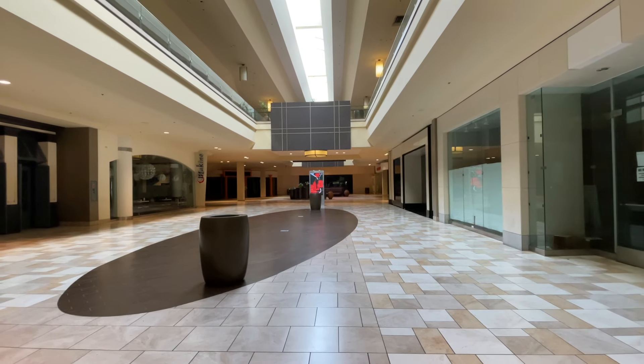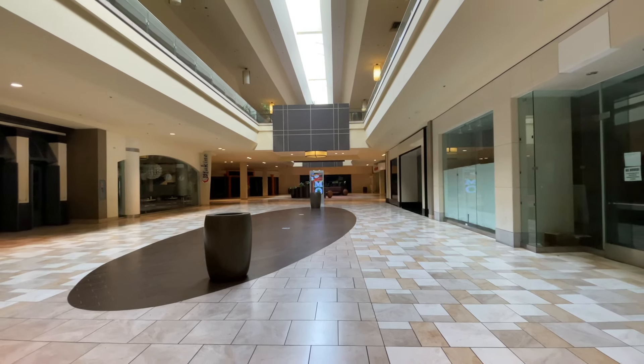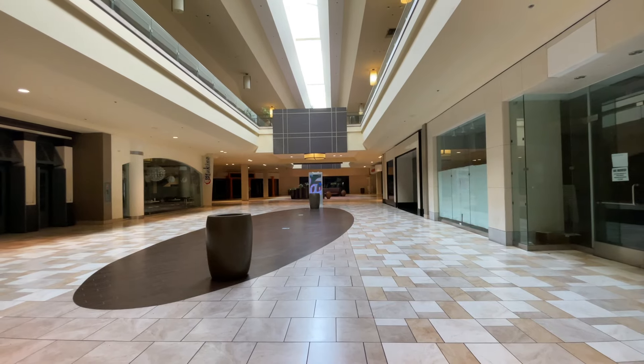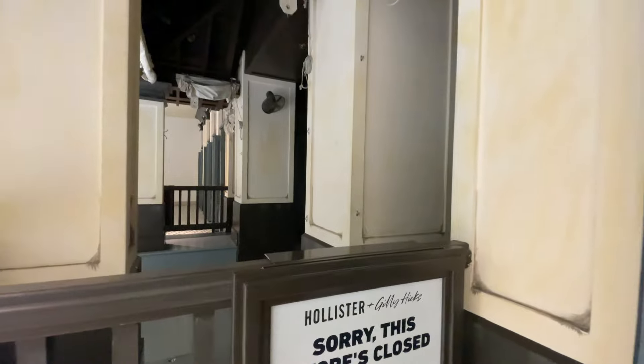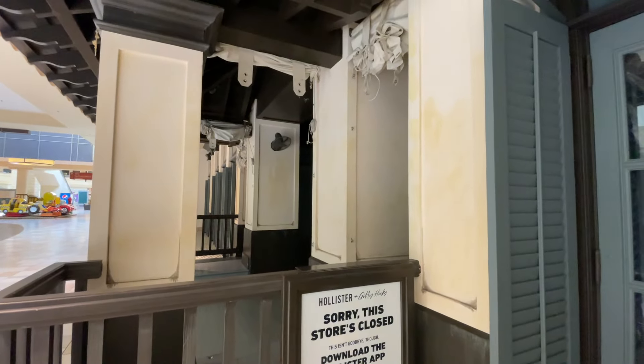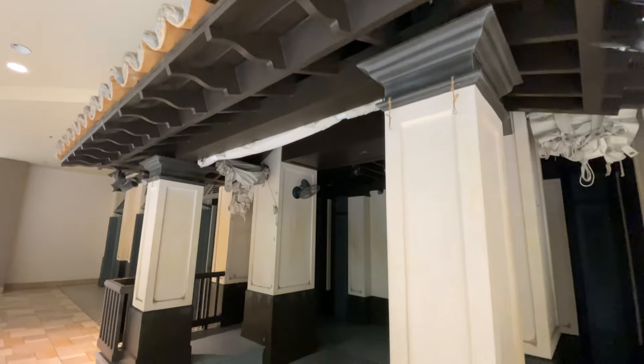There's nobody inside — only people who wanted to walk in and enjoy being inside a mall and do their workout. That's pretty much what it feels like, because nothing's open. Hollister is gone, Sears is gone, Macy's is gone.